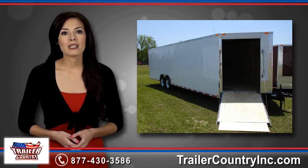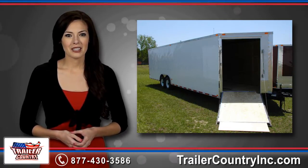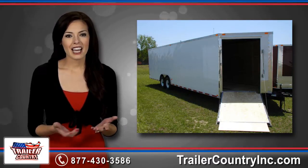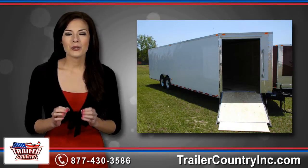We offer everything from a simple open trailer to fully enclosed models with custom features. Whether you need to transport one sled, ATV, or enough for the entire family, you can count on Trailer Country to build the best trailer to enhance your journey.